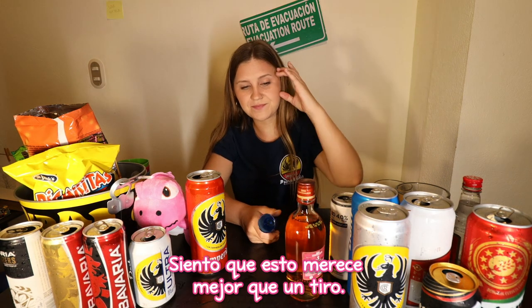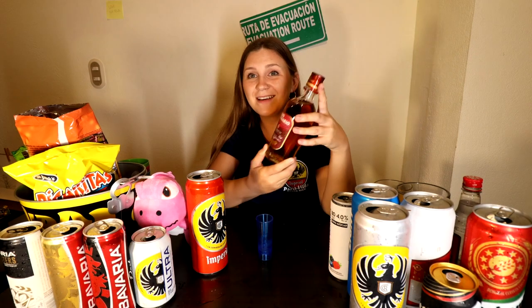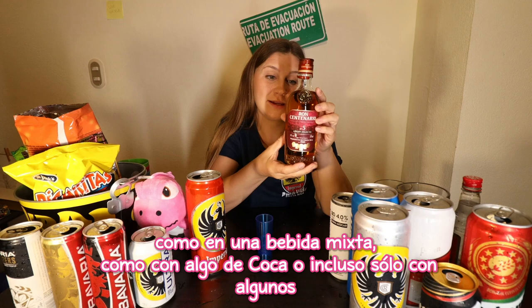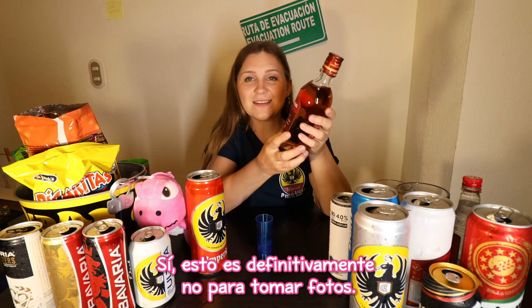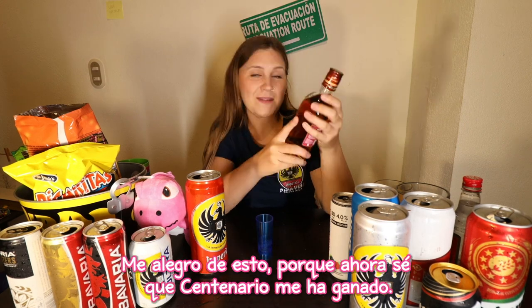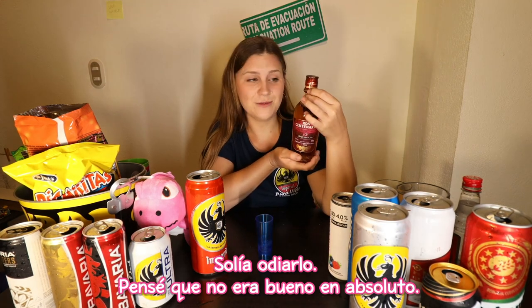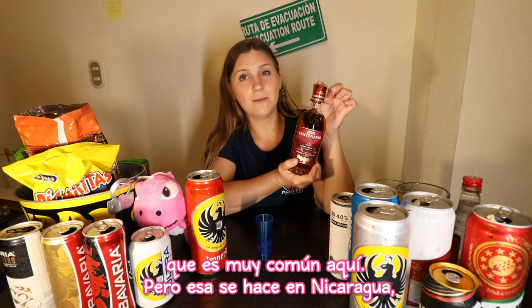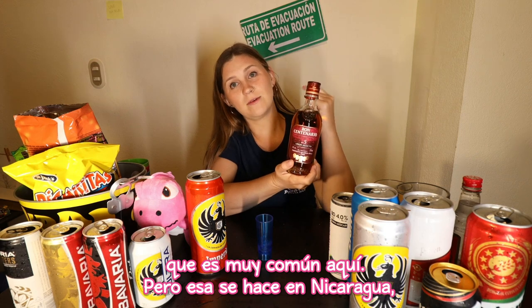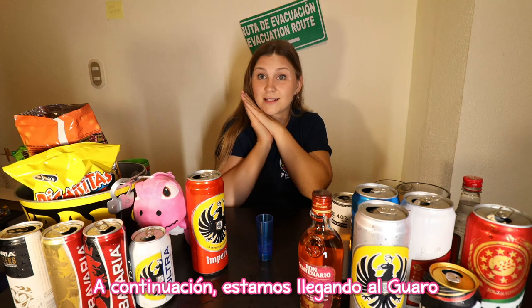I feel like this deserves better than a shot. This should be drunk more slowly and carefully — in a mixed drink, like with some Coke, or even just with ice or ginger ale. This is definitely not for taking shots. I'm glad I bought this because now I know that Centenario has won me over. I used to hate it. I would say it's very similar to Flor de Caña, which is very common here but made in Nicaragua. That's why I don't have it today. This one's a good one.